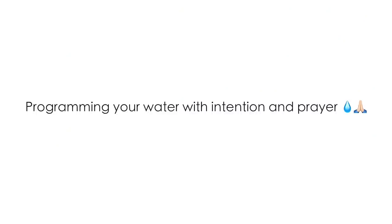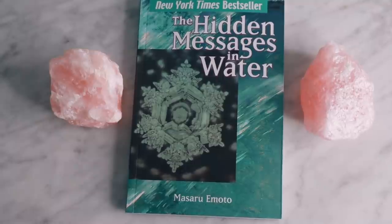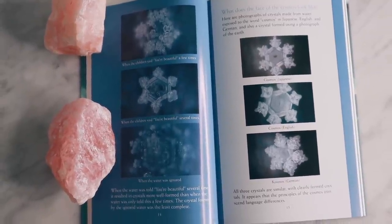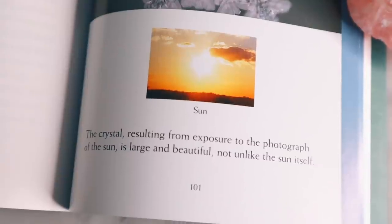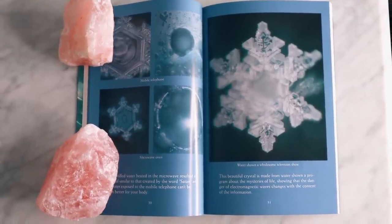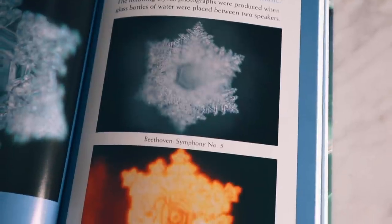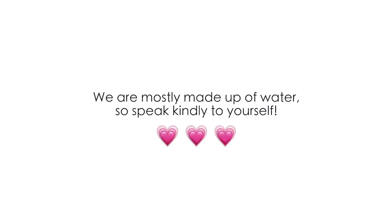We can also program our water through positive intention and prayer. If you're interested in this, I recommend reading Dr. Emoto's work, like his book Hidden Messages in Water. Dr. Emoto was a Japanese scientist who showed how environmental influences program water — when positive emotions of love and gratitude were shown to the water, the crystal structures were beautifully formed, and when negative emotions of hatred were shown, the water crystals looked deformed and unpleasant. He also studied how sound affects water: classical music generated beautiful crystalline patterns, while heavy metal generated ugly distorted formations. This really shows we can positively affect our water using intention, prayer, and sound.